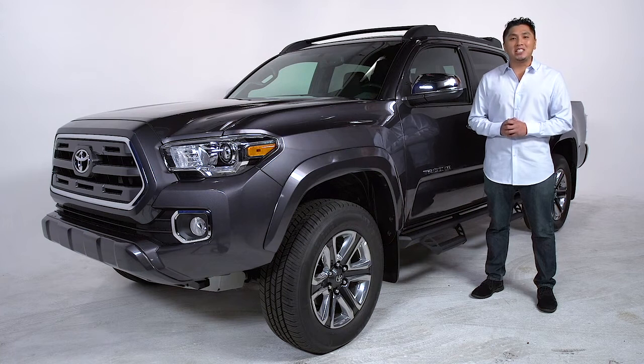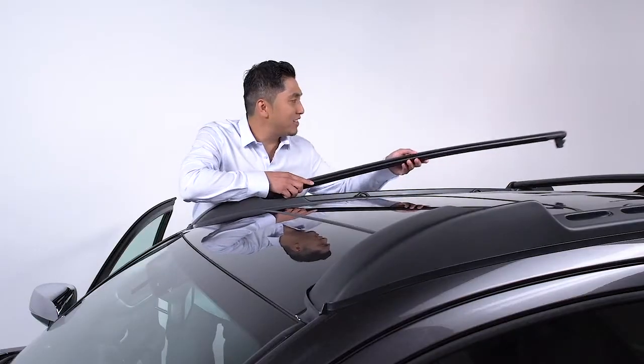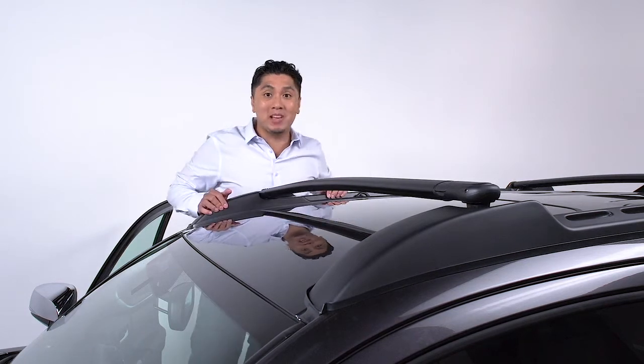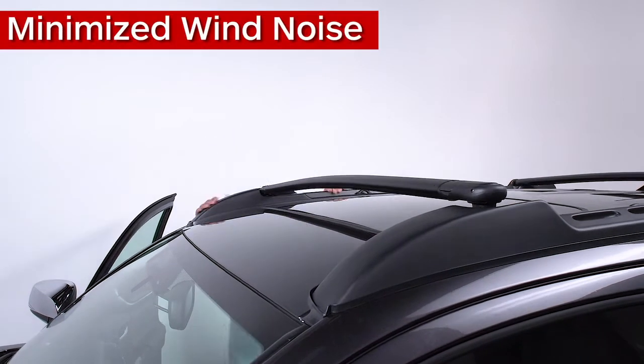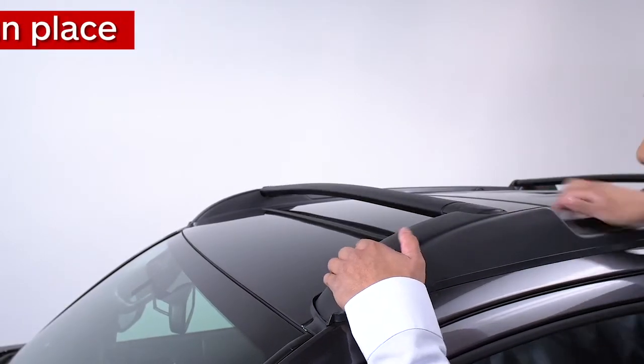I'm Alvin, here to talk accessories for the all-new Toyota Tacoma. When the bed fills up, take it up top with a Tacoma roof rack. The crossbar is locked securely in place for use, or stow neatly to the side to minimize wind noise. Engineered to work perfectly with your Tacoma, the roof rack offers a generous amount of room to transport all kinds of items.